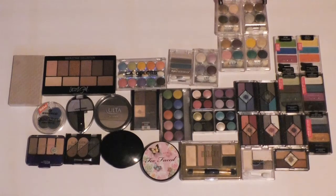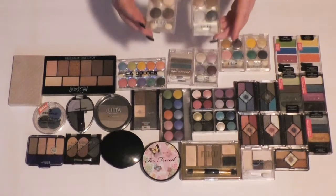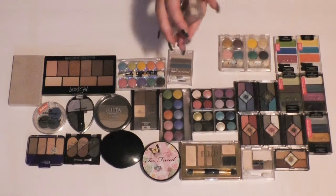I'm going to hang on to both of these neutral Ulta palettes — I feel like I remember them being pretty good quality. For the rest of the Ulta palettes, though, I don't remember what they were like, so I'm going to have to swatch them and see.